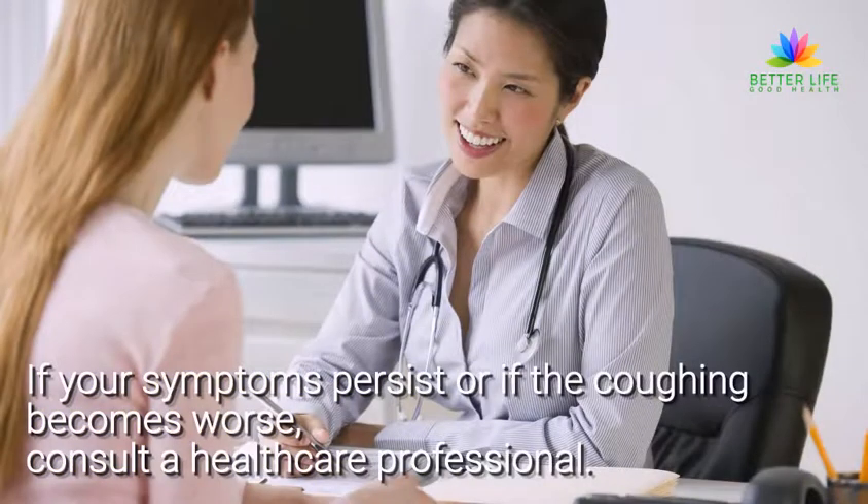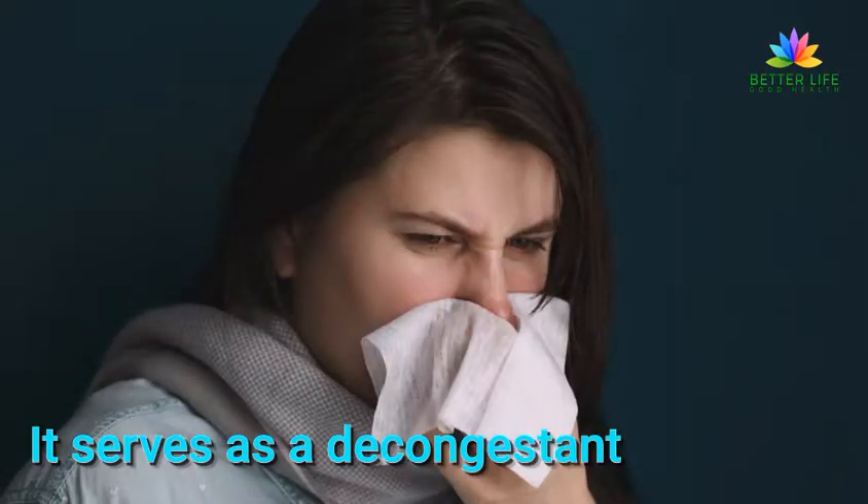If your symptoms persist or if the coughing becomes worse, consult a healthcare professional. It also serves as a decongestant.